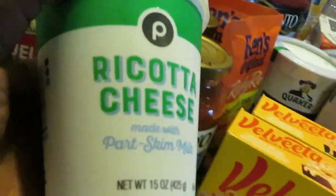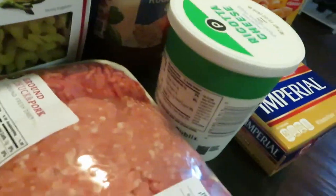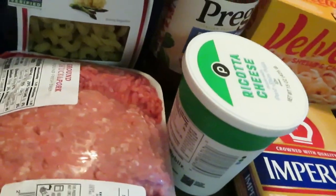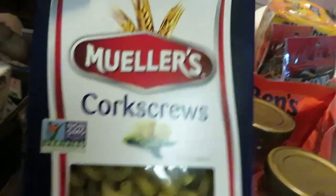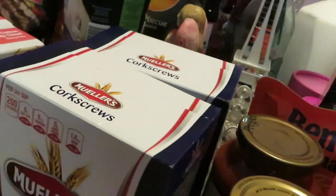Grabbed some Publix Ricotta Cheese. Grabbed the ground chuck and pork mix from Publix — something I'm going to cook. Make sure you guys come back and see what I'm going to cook up with that. We have the Mueller pasta — I grabbed two of the corkscrews. The Mueller pasta is BOGO this week, guys, so make sure you get that pasta.